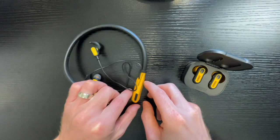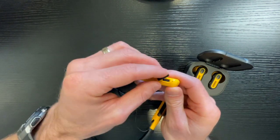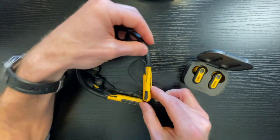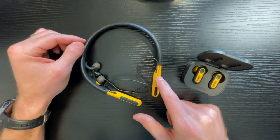It's very easy to charge up — it comes with a USB-C type charger. Just plug that in and it will charge up rather quickly. It also has a quick charge option so that if you run out of battery, you can charge it for about 15 or 20 minutes and it will give you about two hours of life on these.